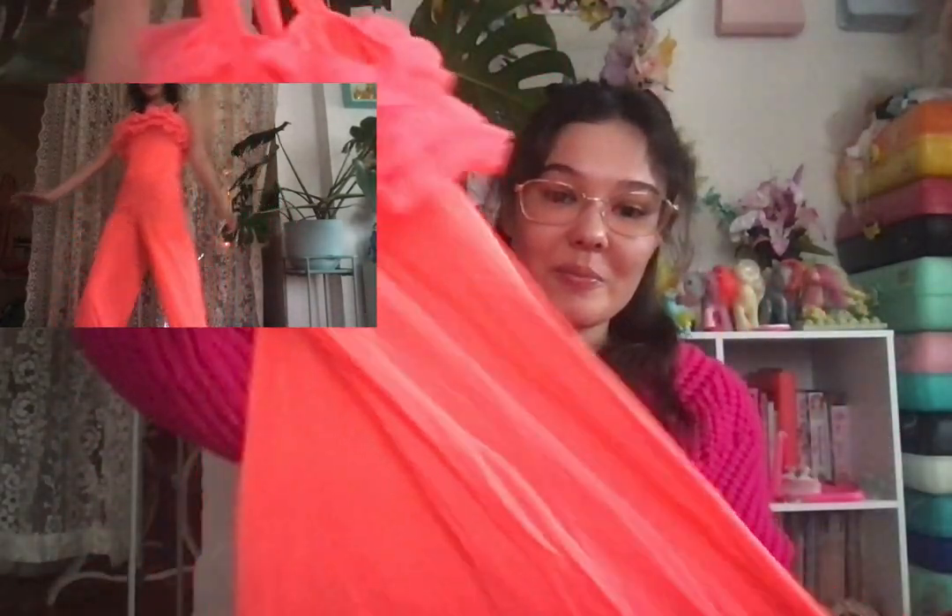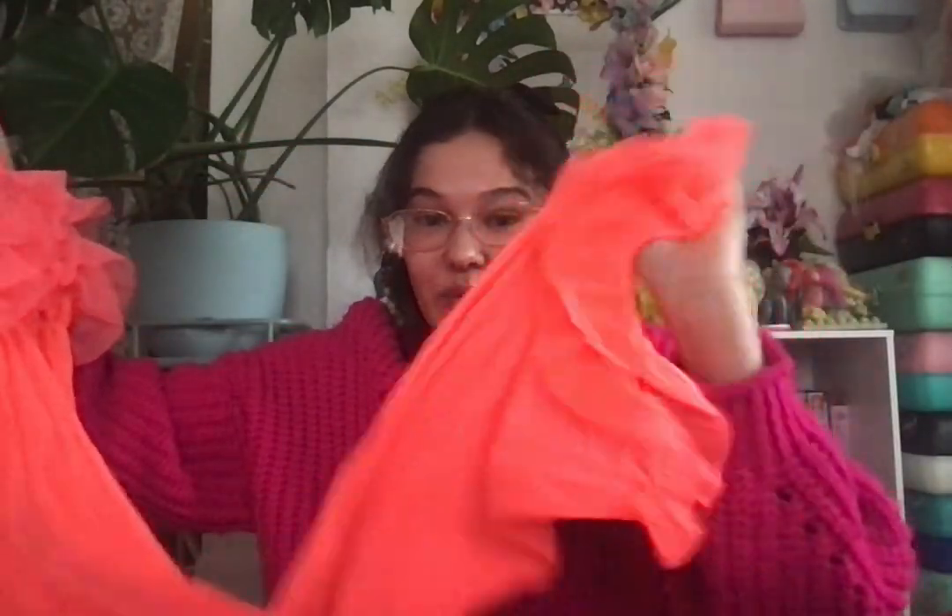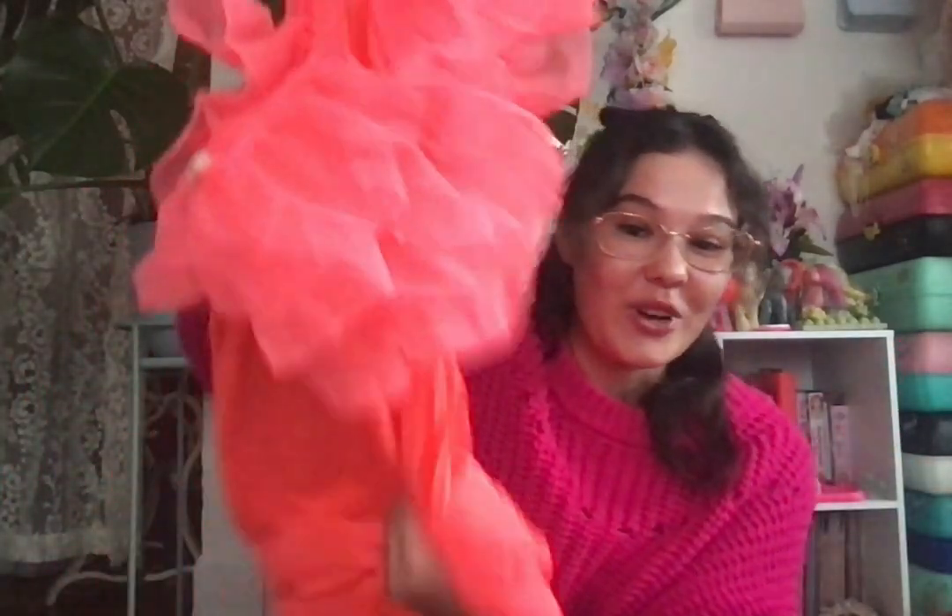Next I got this crazy neon coral jumpsuit from Everyday People. It's super frilly in the front and has frilly legs as well. If I ever get invited to a slumber party, this is what I'm wearing. I'll wear it out anyways because it would be so cute for jammies — but it's too cool to just wear to bed.